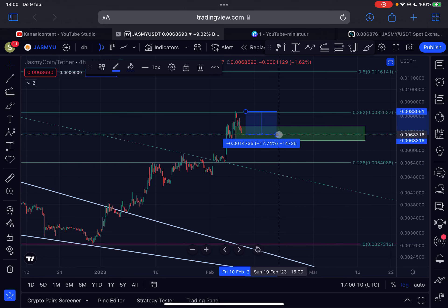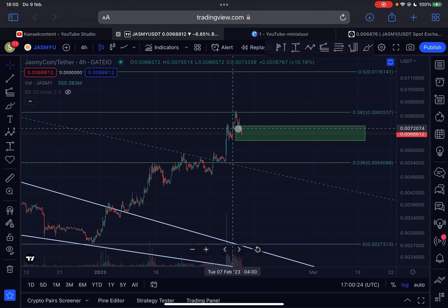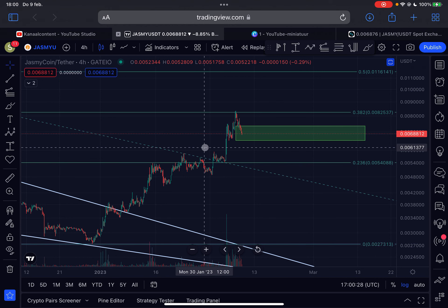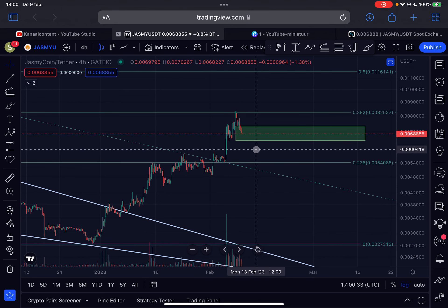So this is the four-hourly time frame. Since we reached our price target, JASMY is already down approximately 18% — a pretty significant drop. We are now in my green support box, which is good to see. Let's see if we can get a bounce to the upside fairly quickly, because this is quite a sharp drop to the downside.